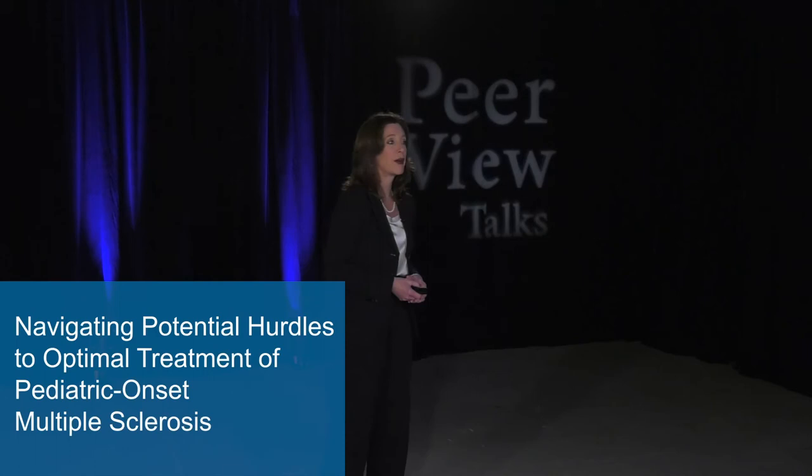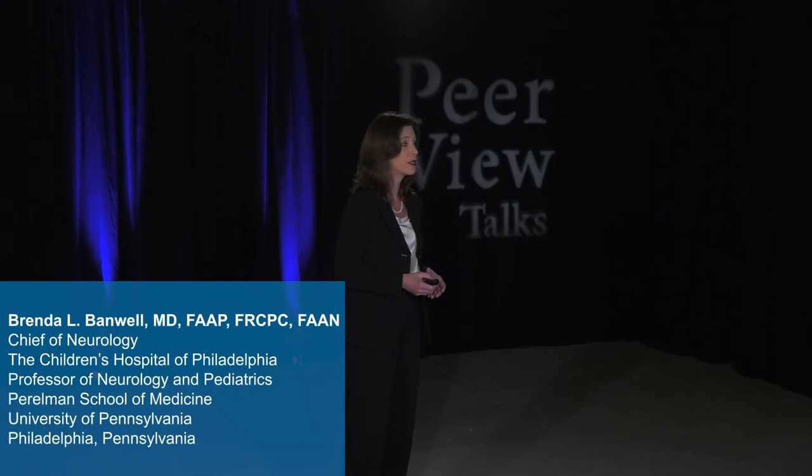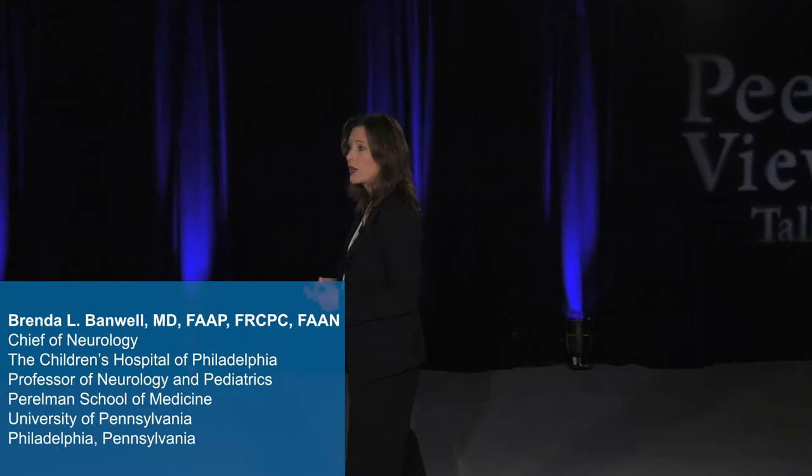Studies clearly showed that fingolimod was very effective in reducing the frequency of relapses. With my patient, we talked about her choices and she chose to start fingolimod. We performed the baseline eye exam and skin exam required before dispensing this therapy, carefully reviewed her vaccination status, and specifically ensured that she was vaccinated against varicella. We strongly advocate for the prompt recognition of pediatric onset MS and early access to effective therapy.